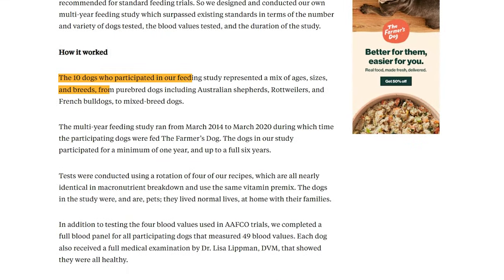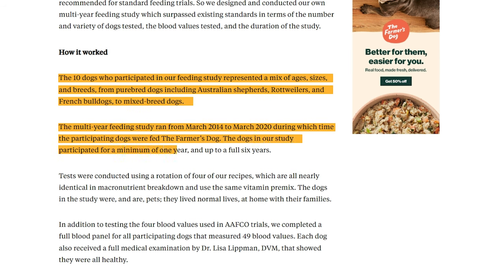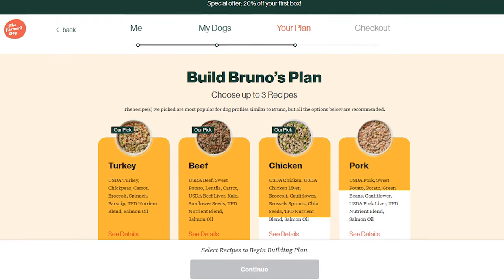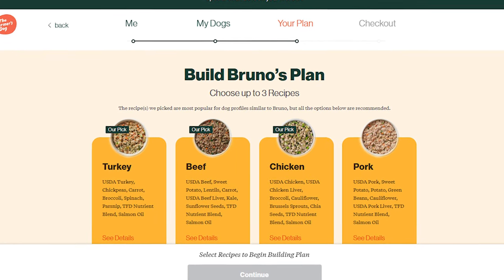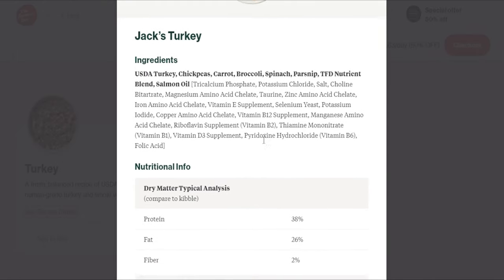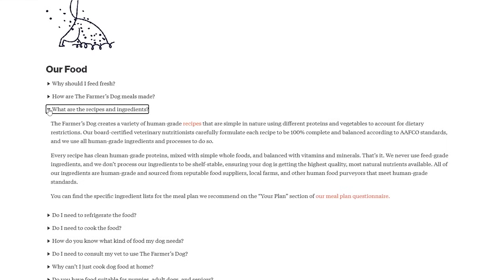All their food was tested in a six-year live feeding trial using real dog breeds of various sizes and ages, so you can be confident that it's actually good for your dog. They have four recipes that use different clean proteins, nutrient-rich vegetables, and fiber-filled whole foods, which they blend and balance with vitamins and minerals. All their ingredients are sourced from local farms and reputable food suppliers that meet human food standards, which means that you could actually eat it yourself — although I wouldn't. The details of their recipes are available when you subscribe, but I'll give you a bit of an idea of what you get.